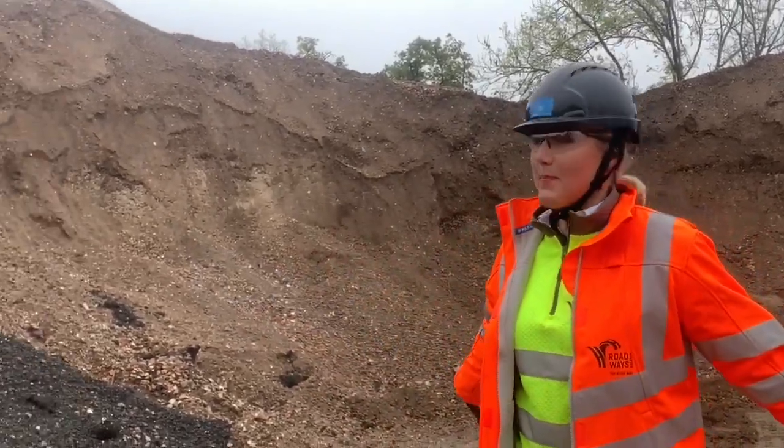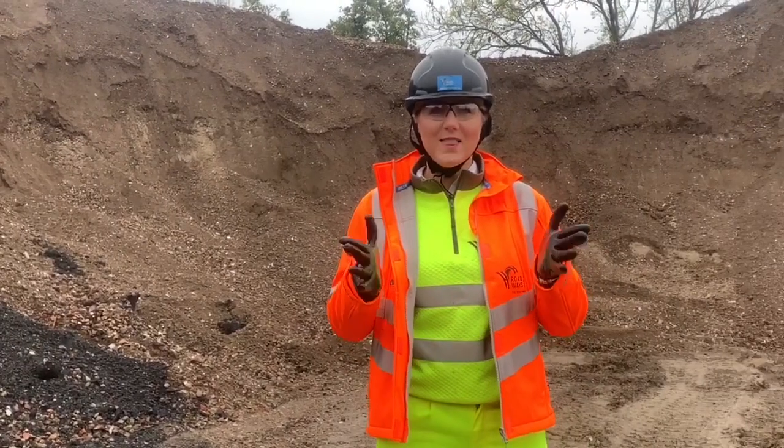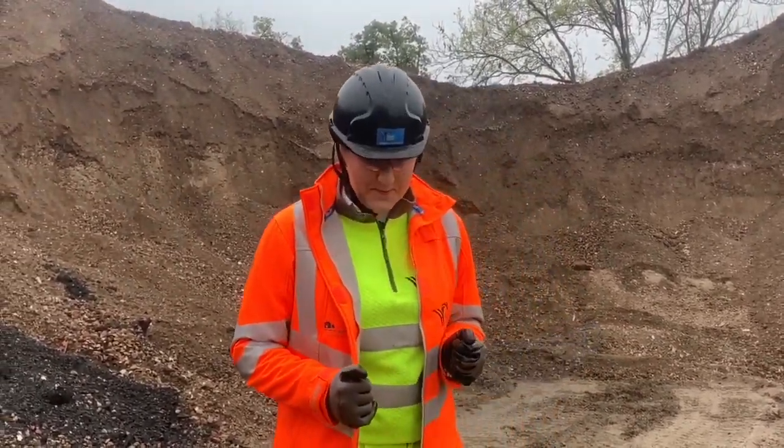This is very exciting. You may think we're standing in a pile of mud, but this is actually very environmentally friendly mud. Construction is happening everywhere around the country, around the world — we're building things, we're destroying things, we're building things again. But the question is, what do we do with the things that were destroyed?